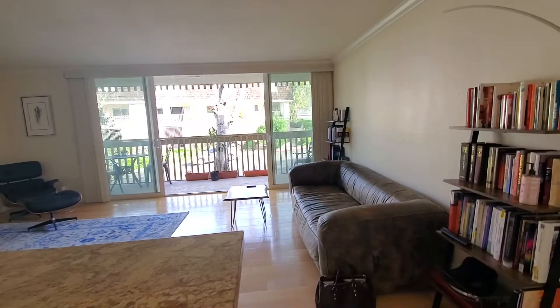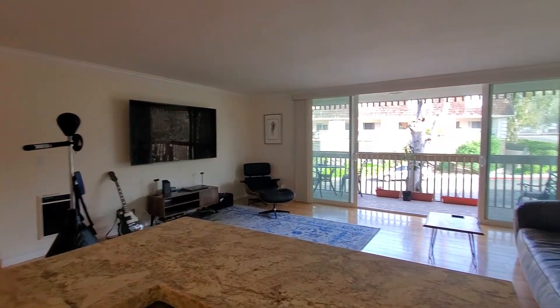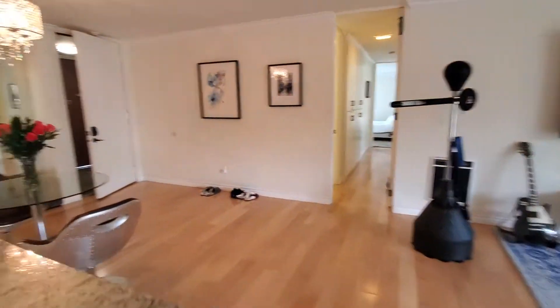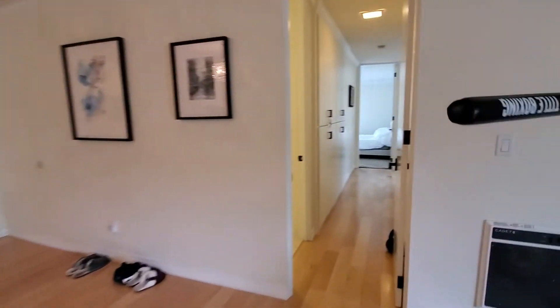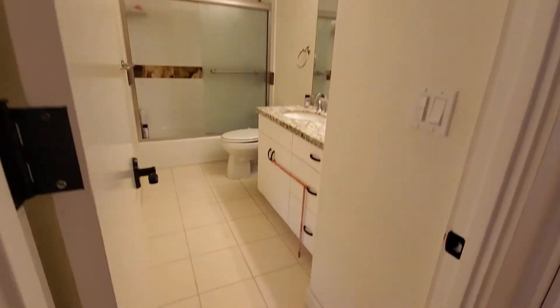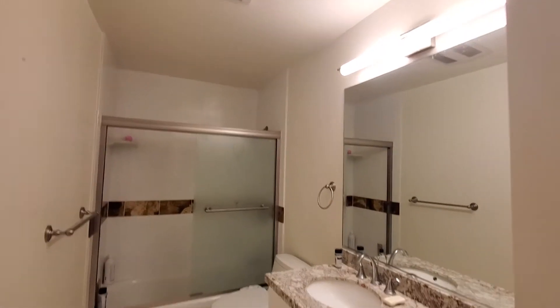There's a beautiful open space and the large, extra-large patio outside from the living room extends to the exterior. And then over here is the hall bathroom, very large in size.